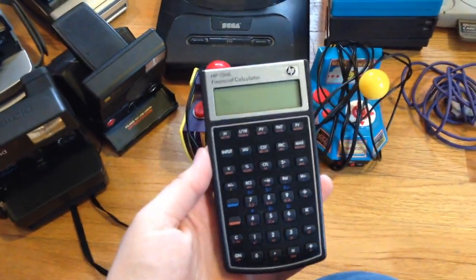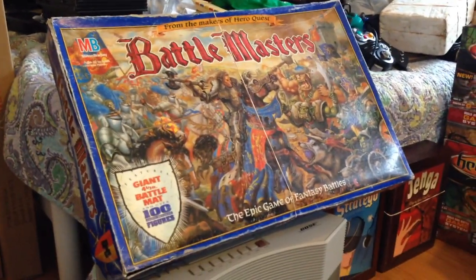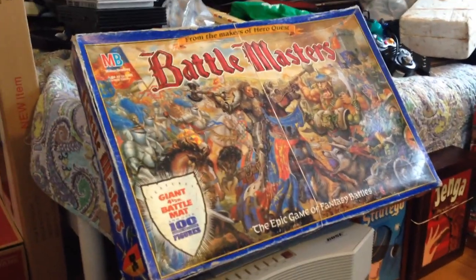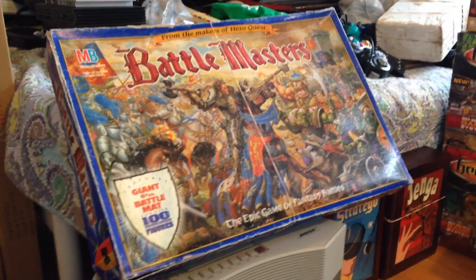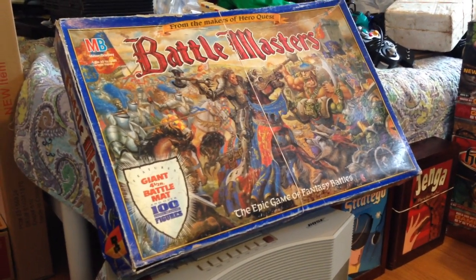A nice HP calculator — I should get about $20 for that; I paid only $1. I got a Battle Masters game — this is actually a Goodwill outlet. I dug and dug and picked out not very much of the game. It's missing most of it, but it's a pretty rare game; I think complete it's over $100. I'm hoping to get about $10 to $30 for what I did pull out of it.